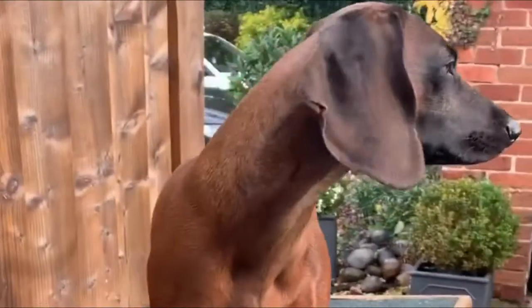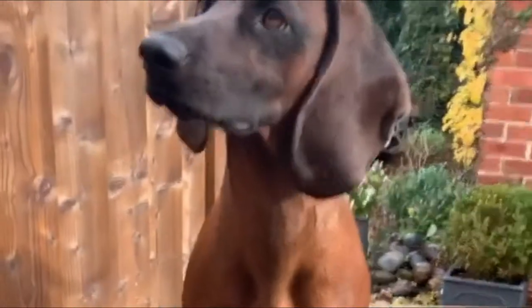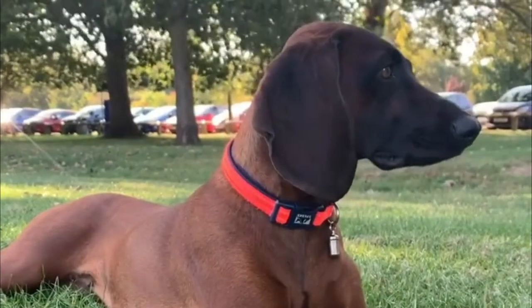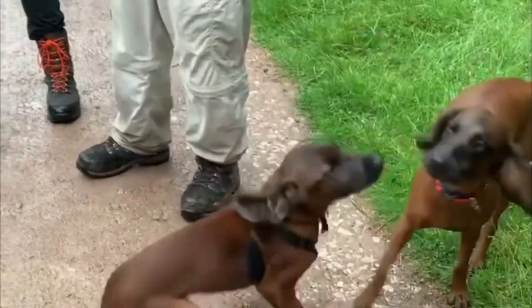The Bavarian Mountain Scenthound is calm and balanced, devoted to its owner and reserved with strangers. He is a sound, self-assured, unafraid, biddable dog, neither shy nor aggressive.